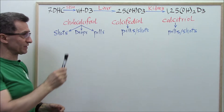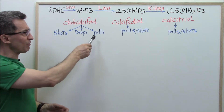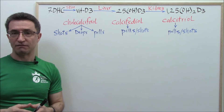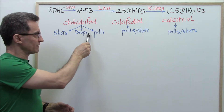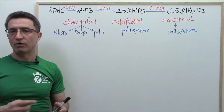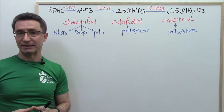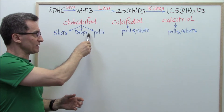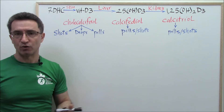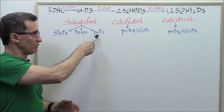Cholecalciferol is the most commonly prescribed vitamin D worldwide. It comes in pills and drops in different formulations — 1,000 IU, 2,000 IU, 5,000 IU, 50,000 IU. In general, drops and pills are pretty much the same; many studies show that the rate of absorption is the same, between 55% and 95%. If you are a healthy person taking vitamin D just for maintaining your level or raising a slightly low level, cholecalciferol in drops or pills is definitely enough.